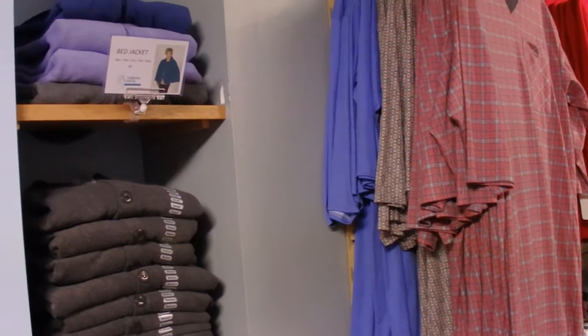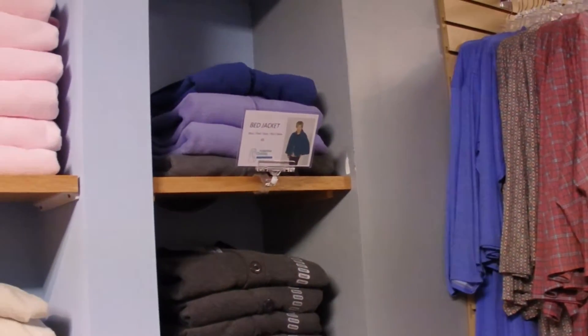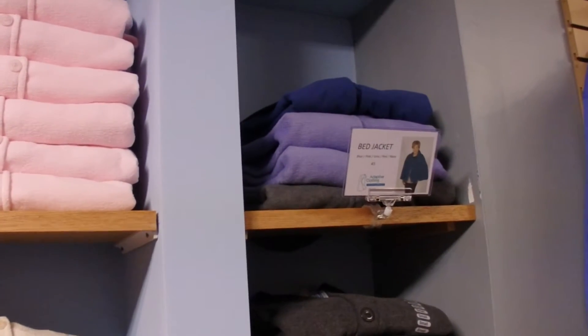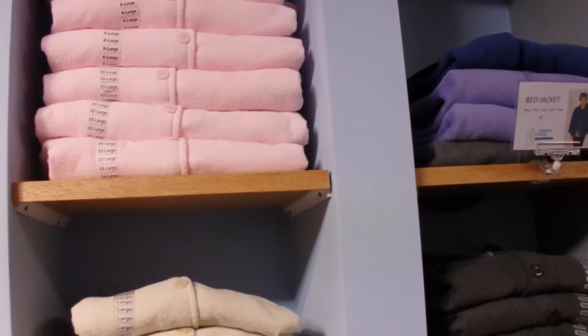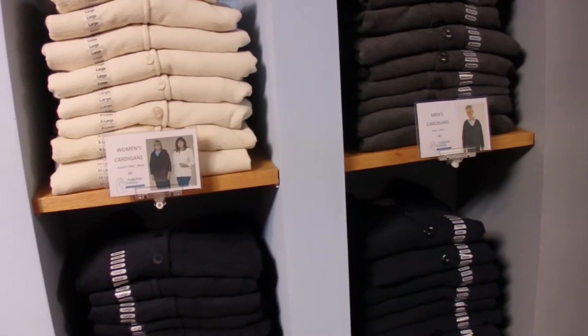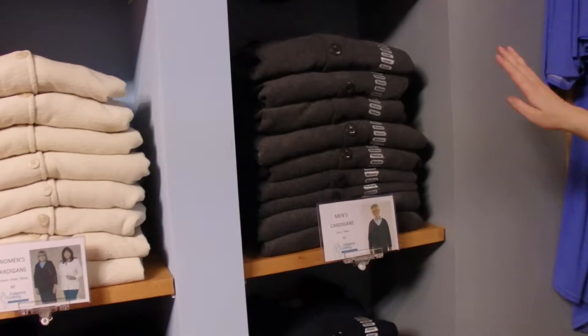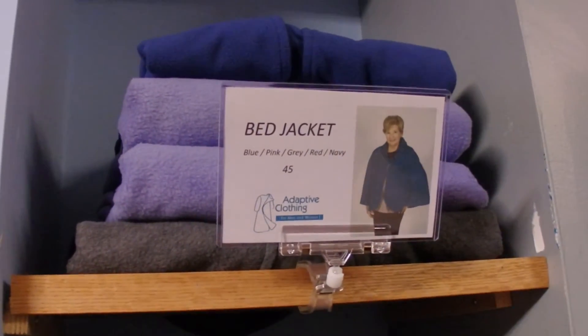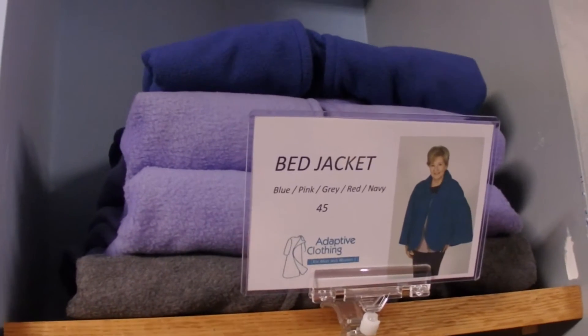As we move out of the men's section, we move into the niches. Here, during the fall and winter season, we have women's and men's cardigans up for display. The ladies' cardigans come in pink, cream, and navy colors. Gentlemen's cardigans come in gray and navy. On the top of the niches, you can see some bed jackets, which will be part of the wheelchair accessories video where we will discuss them in detail.